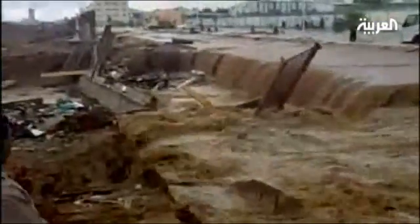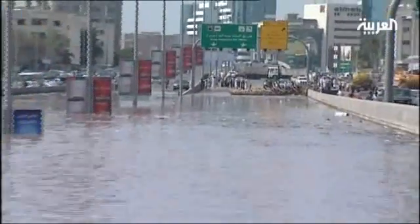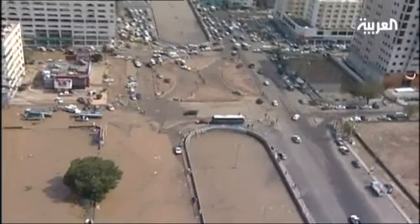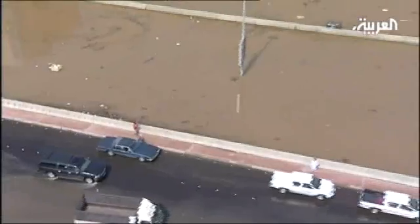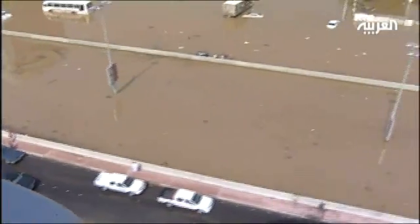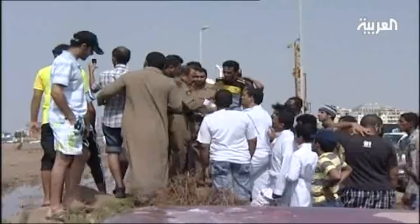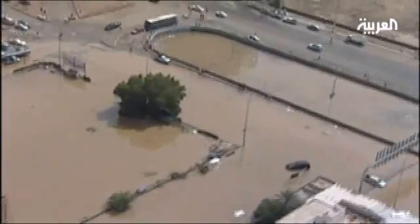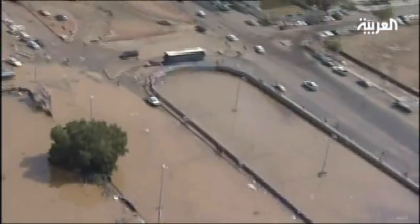The flood disaster that afflicted Jeddah earlier this year was the second to hit the city in 15 months. The western Saudi city lost around 17 billion rials after this disaster. Reports indicate that the infrastructure in Jeddah needs investments that can cost up to 45 billion rials. The damages on the ground pushed the government to address this issue.